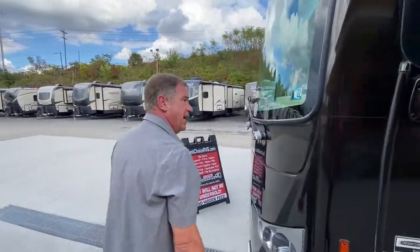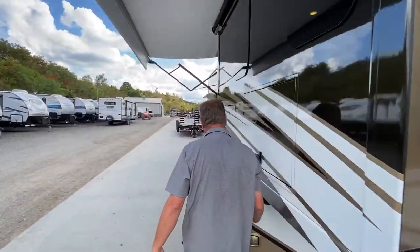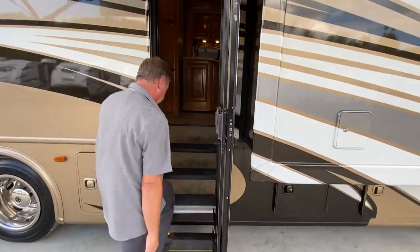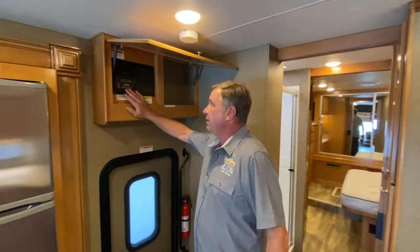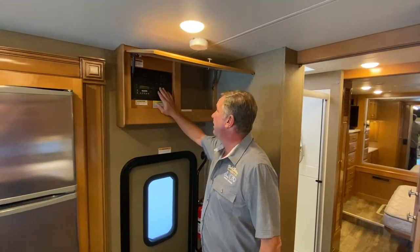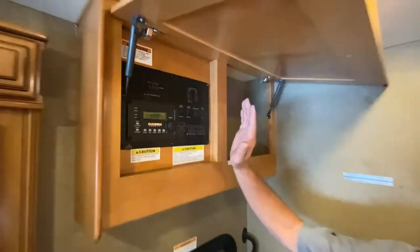Let's go around inside the camper. Inside the 33.4, we're going to feature three slide outs — two up front and one in the bedroom. The main features include our Magnum energy system, which inverts 12-volt power to 110. We also have your main slide outs, water pump, patio lights, and your water heater, which is gas-electric, six-gallon.